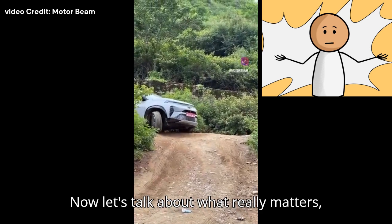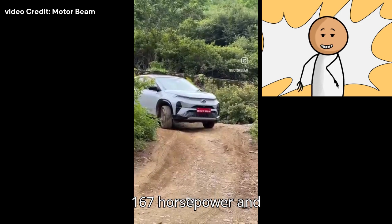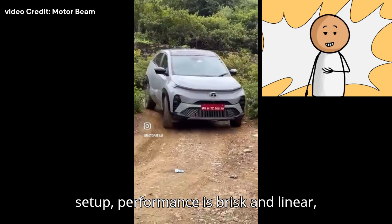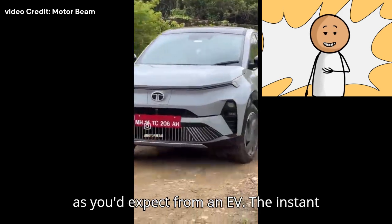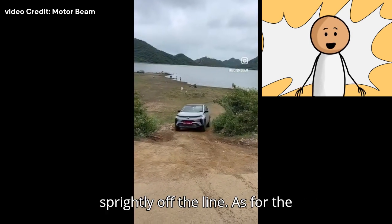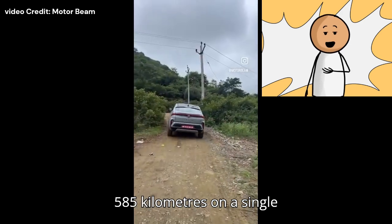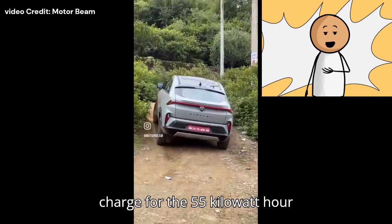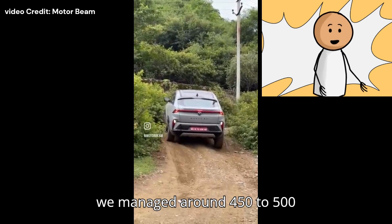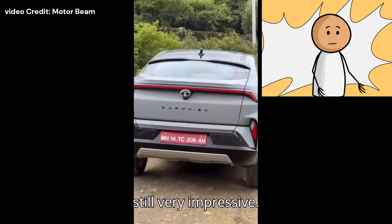Now let's talk about what really matters — how the Curvy drives. With 167 horsepower and 310 newton meters from the dual-motor setup, performance is brisk and linear, as you'd expect from an EV. The instant torque delivery makes the Curvy feel very sprightly off the line. As for the range, Tata claims up to 585 kilometers on a single charge for the 55-kilowatt-hour variant. In our real-world testing, we managed around 450 to 500 kilometers on a full charge, which is still very impressive.